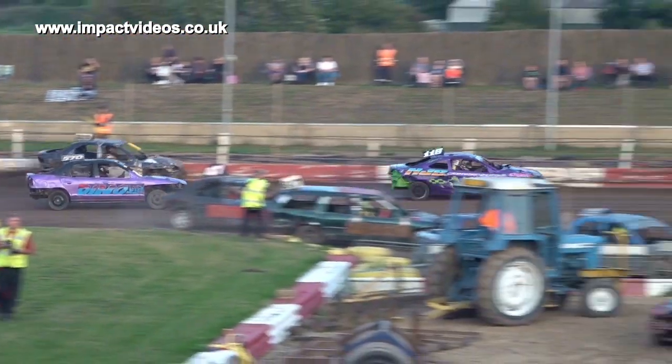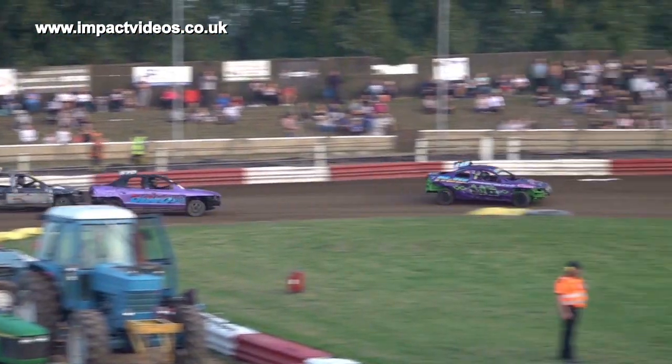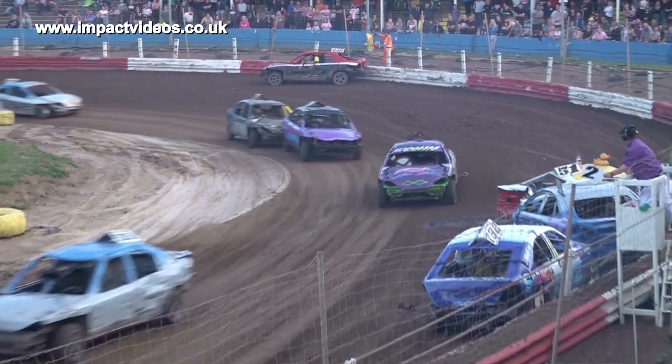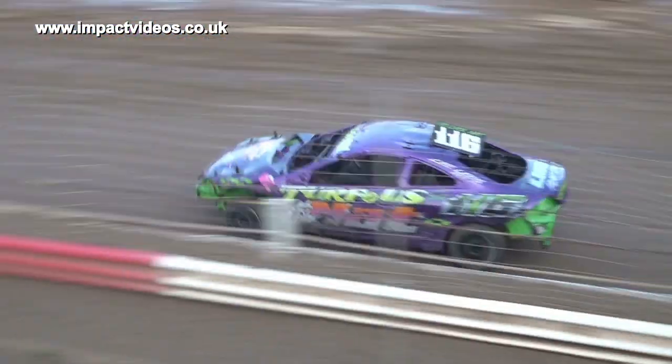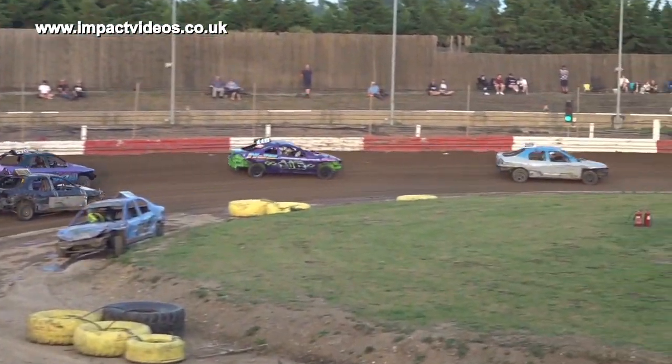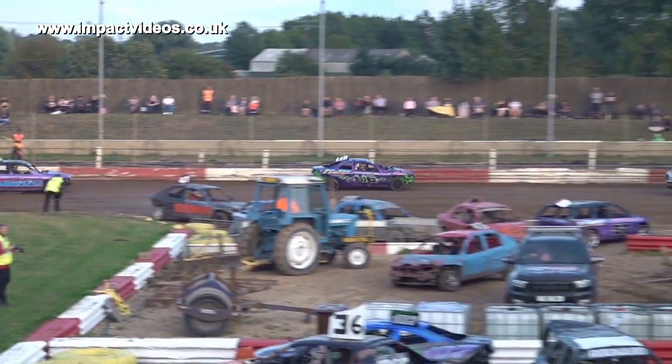1.16 hits the front again in a very well-prepared race car tonight. Nathan comes through at 1.16, Nathan to the back straight once again.